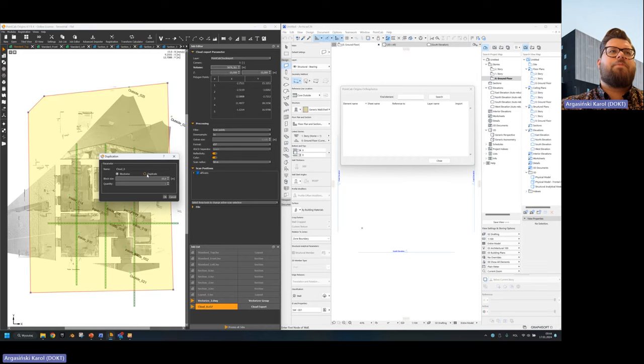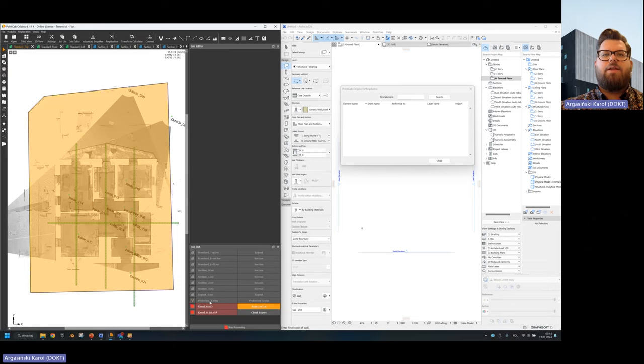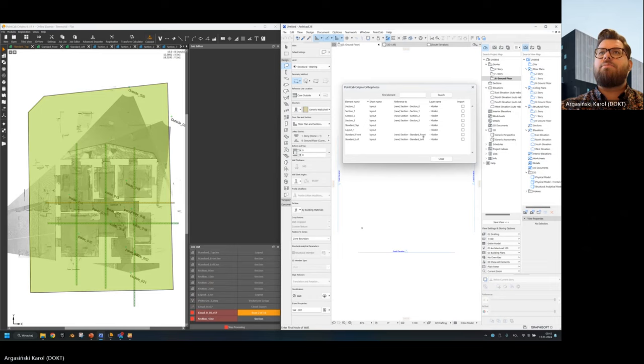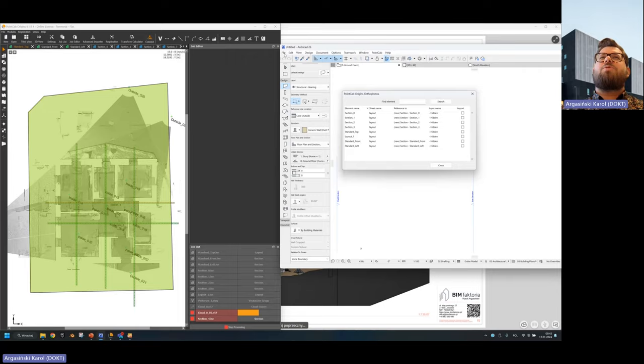So in this case I'll export two clouds — one as full scan points in E57 format, and another at 0.5 density so it's a little bit less dense. A nice thing is that in the meantime I can keep working and I'm not bothered with loading screens and processing. Now there's a button called PointCap Connect — I click it and as you can see it's synchronized, the connection is well established, and I can see all my documentation created before.